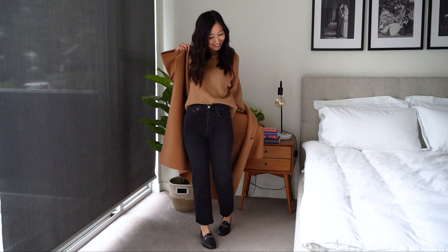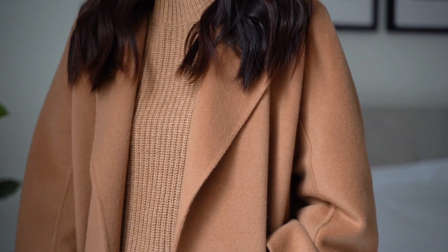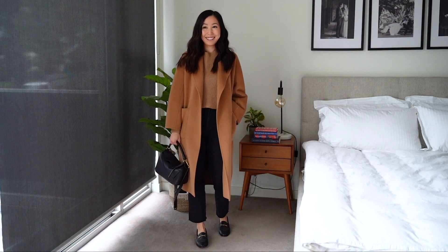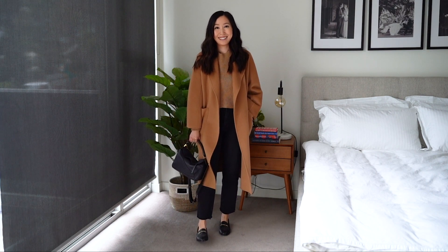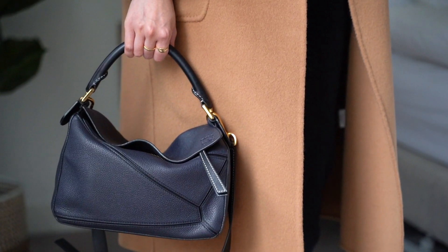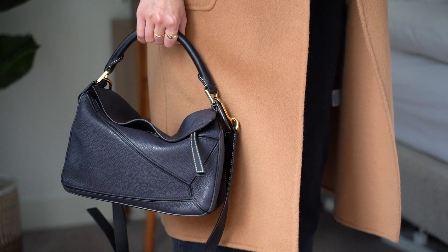For the fourth look I'm playing with a thick camel sweater for that matchy-matchy look. I love this color coordination and have paired the sweater with some black jeans and loafers for ultimate comfort. And because I will mostly be running errands in this outfit I've grabbed my trusty tote bag because it can somehow hold all my stuff despite looking quite small.